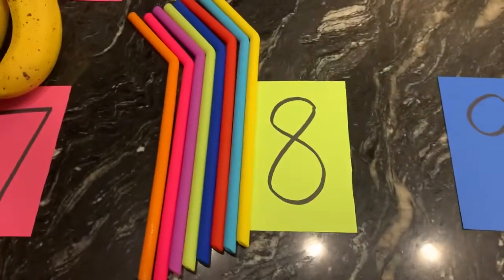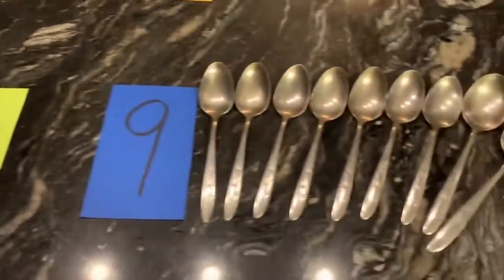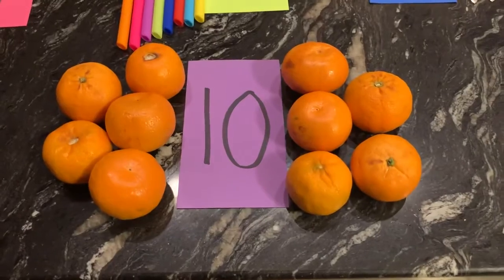For number eight, I have eight straws. For number nine, I have nine spoons. And for number ten, I have ten little oranges.